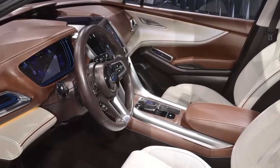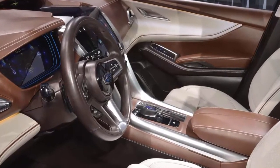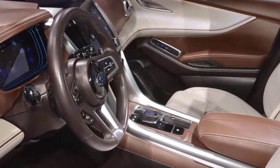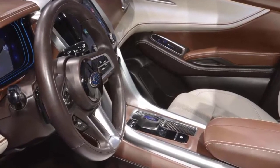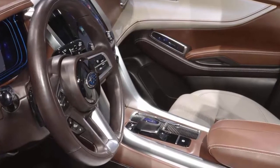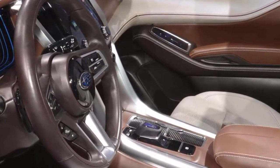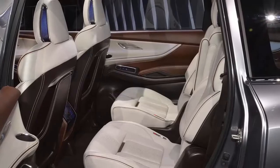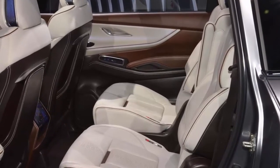We first saw the Ascent at last year's Los Angeles Auto Show and were impressed. Like the American-assembled Volkswagen Atlas, the Ascent was designed exclusively for the North American market. The Ascent seats 7 or 8 passengers depending on trim level and has a 113.8-inch wheelbase. It measures 196.8 x 76.0 x 71.6 inches.